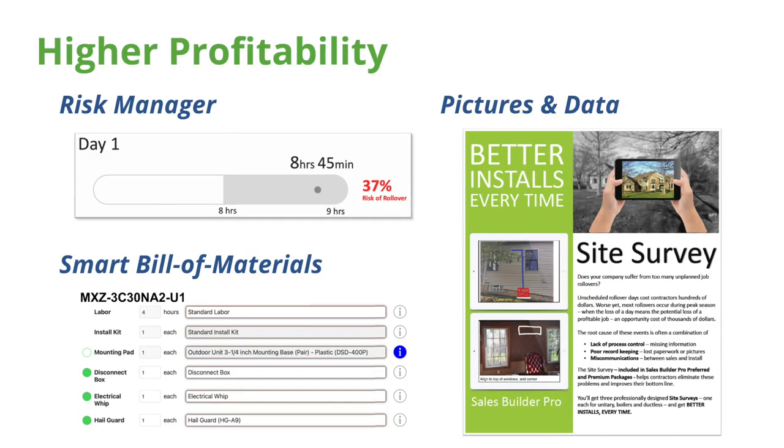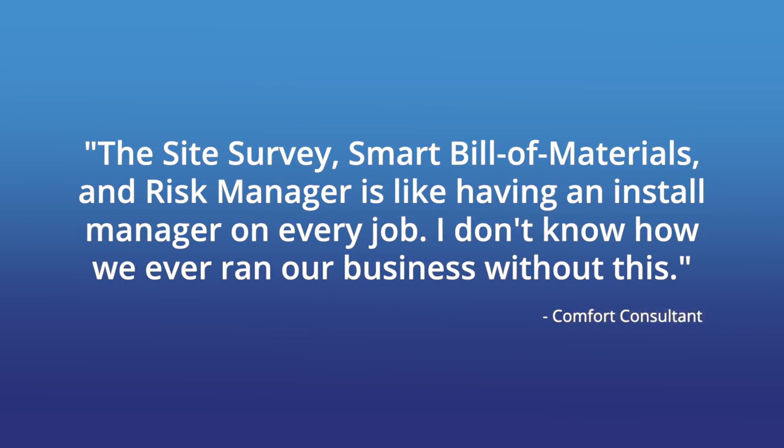The next slide shows options unique to our solution. One is a risk manager that can predict the chance of a budget-busting job rollover — shown here is a 37% risk that a job will roll over. If you're the install manager and you've won that deal, you can mitigate that risk by starting early, staying late, or sending in a third hand to get the job done so a one-day job doesn't become two days. Our smart bill of materials also gets the right parts on the truck so there are no part runs. No job rollovers, no part runs — those are key secrets to profitability. We also have a site survey that captures pictures and data at the point of sale. One comfort consultant said, 'The site survey, smart bill of materials, and risk manager is like having an install manager on every job. I don't know how we ever ran our business without this.'